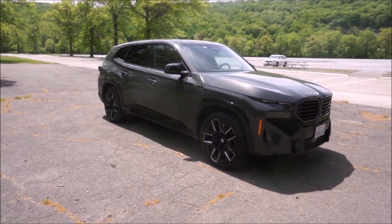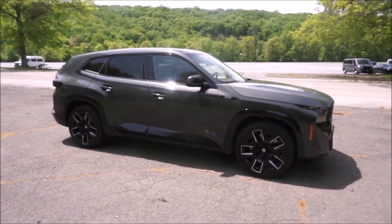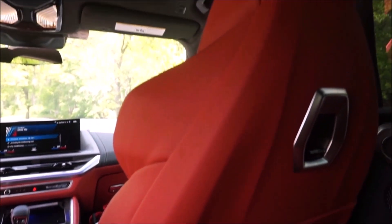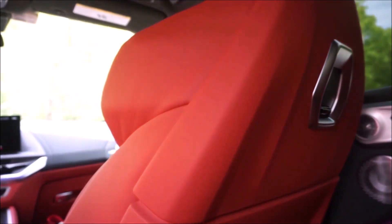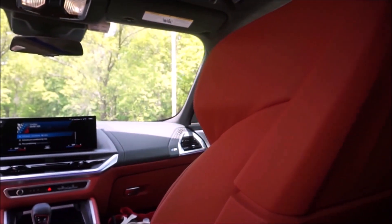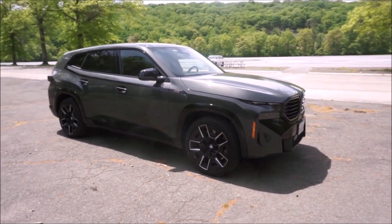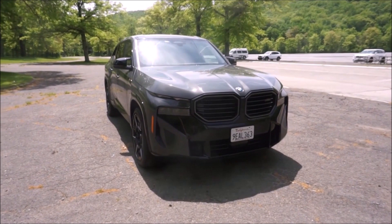Thanks, BMW. The base price is $159k. The Seca orange black leather is a $1,500 option — well worth it, it's gorgeous. Even if you pick black or something, it's still gorgeous how the leather looks. $3,400 for the sound system — well worth it. $995 for destination, and then $2,500 for the M driver's package, and you're at $167,395 altogether.